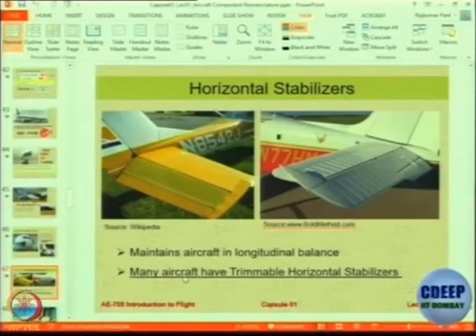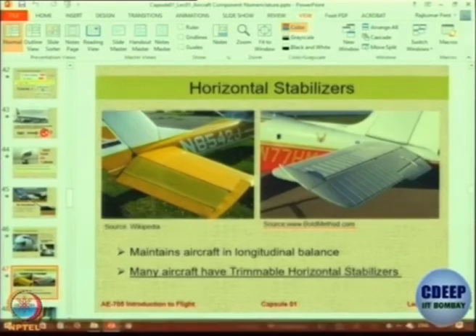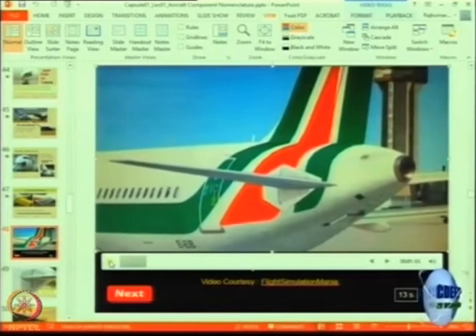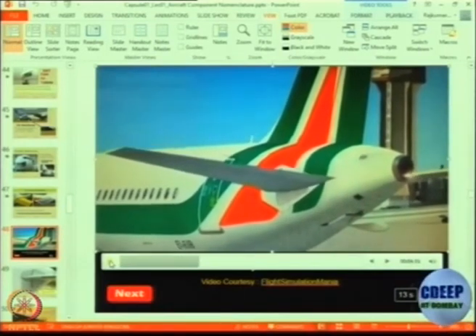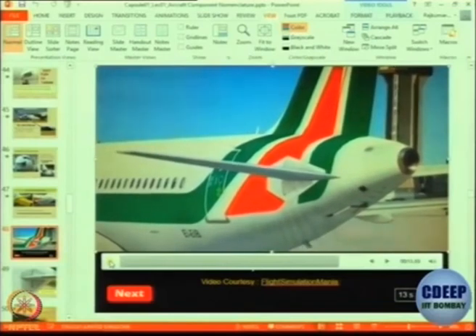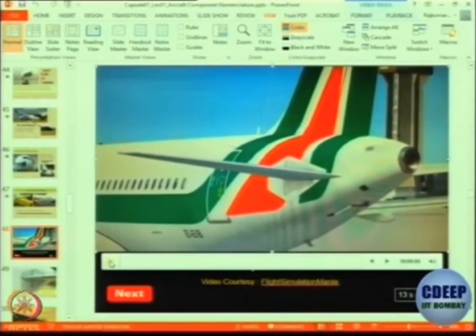These are the stabilizers. Stabilizers are moving surfaces — either partially or fully moving — on the rear of the aircraft, which allows for longitudinal balance. This is the longitudinal axis — to avoid uncontrolled pitch we have stabilizers. Let us see a small film on trimmable stabilizers. You can actually adjust the whole surface to provide the required moment. During flight only the rear portion moves — the full adjustment of the whole surface is done on the ground before the flight, then adjusted and locked, so that you get a constant moment to balance.